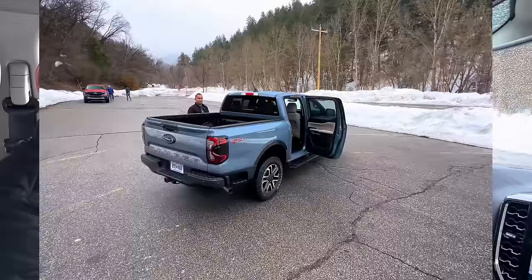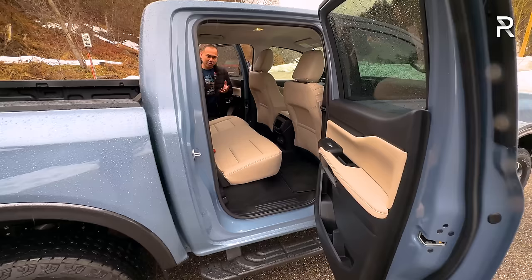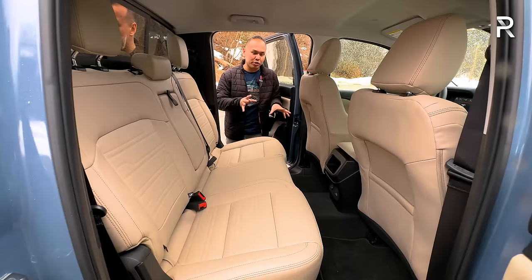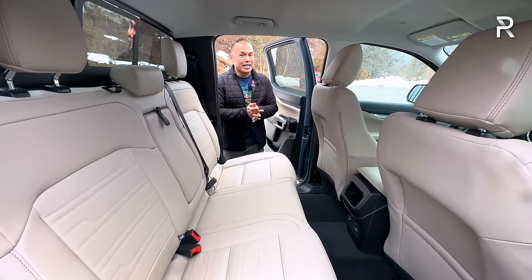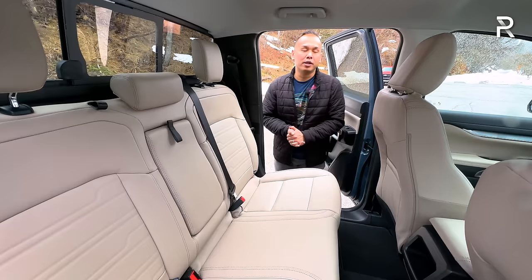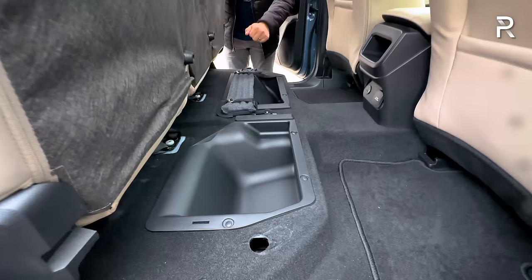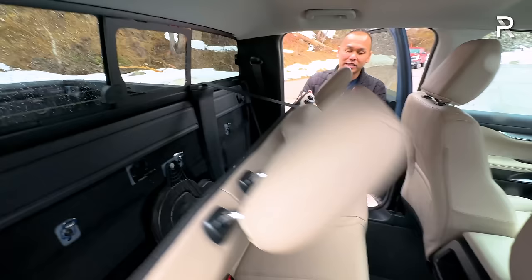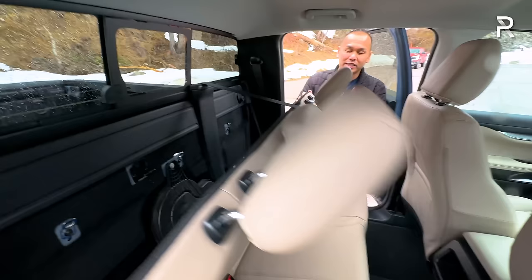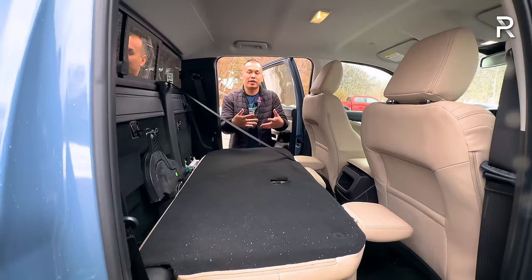Looking at the back seat — Ford only offers the Ranger as a crew cab with four full-size doors. Ford says you get around 34.6 inches of legroom — not a lot, but about an inch more than the Toyota Tacoma, and still a pretty usable amount of space. You can fold the seat back up to access storage underneath, and the seat now folds completely flat — something the previous generation couldn't do — which is great for storing cargo in the cab.